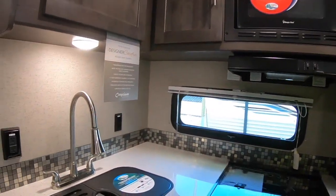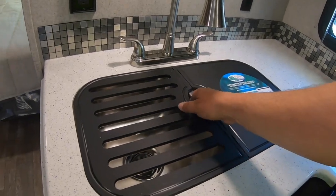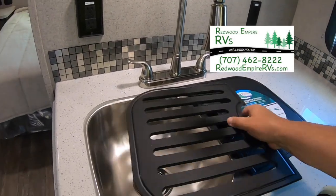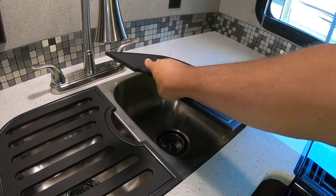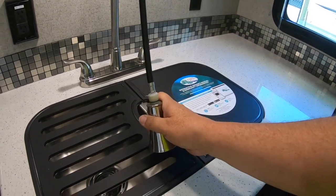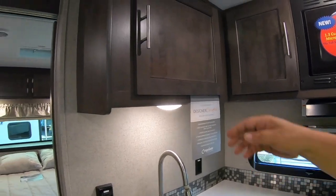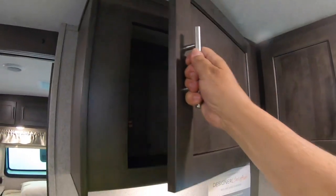Check this out - you have your dual well stainless steel sink, a great drain rack here, a nice big sink, a cutting board, and a pull-out faucet. You have big cabinets here with hardwood doors.